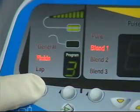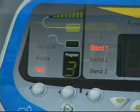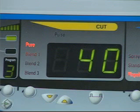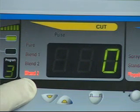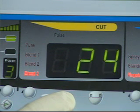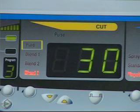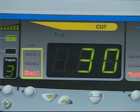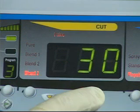Select the appropriate output mode by depressing the scroll button directly beneath the mode indicator lights. Next, select the appropriate Cut function by scrolling through Pure, Blend 1, Blend 2, or Blend 3, and set the necessary power level by depressing the Up and Down keys beneath the Cut display. Pure Cut will provide a smooth scalpel-like dissection, while Blends 1, 2, and 3 will deliver smooth dissection with increasing levels of hemostasis. The System 5000 also provides a pulsed cut effect in any of the Cut options.